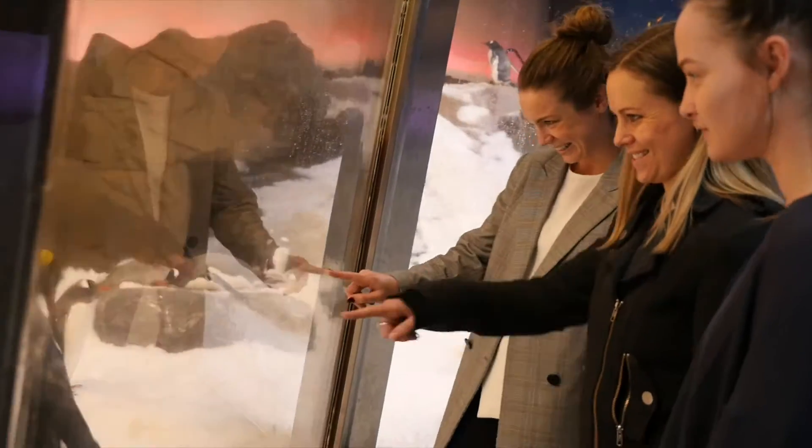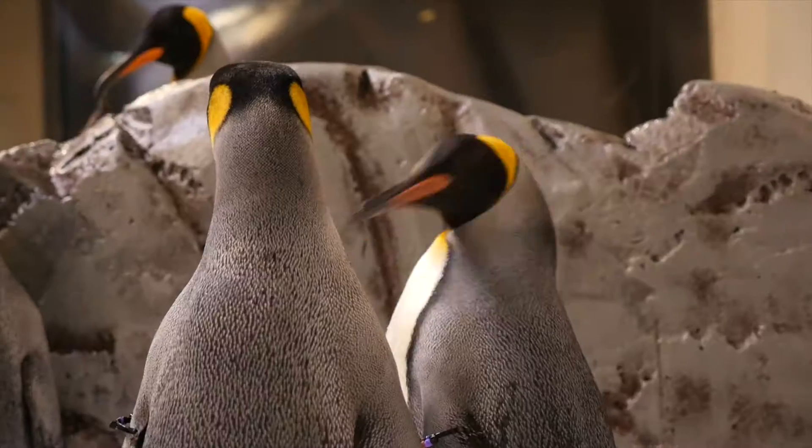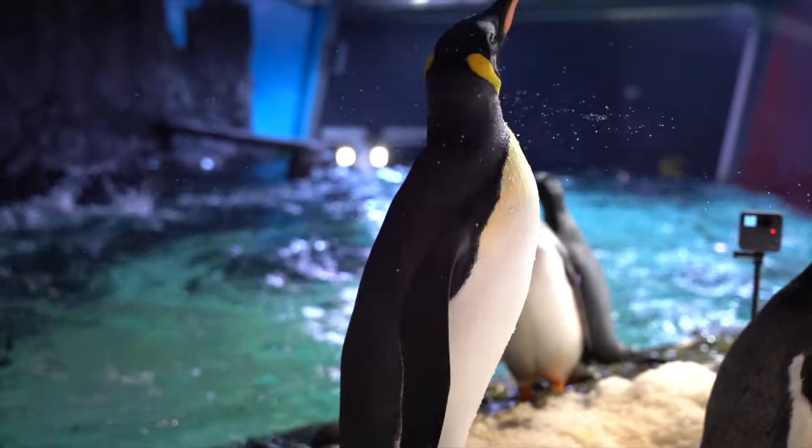We're celebrating World Penguin Day and we're here to show you some of our friends and we're going to run through what a day is like for us. The day starts by getting dressed in our quarantine gear and getting all the penguins up, making sure they're all safe and having a good time, and then we start their food prep and cleaning this enclosure.